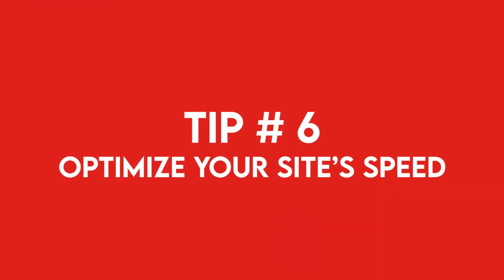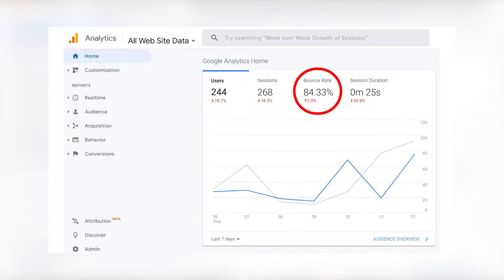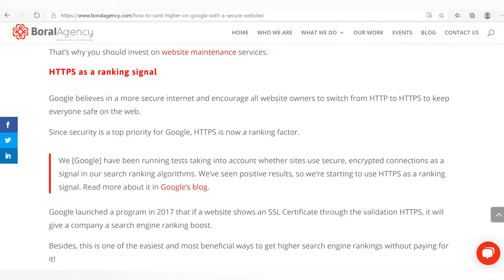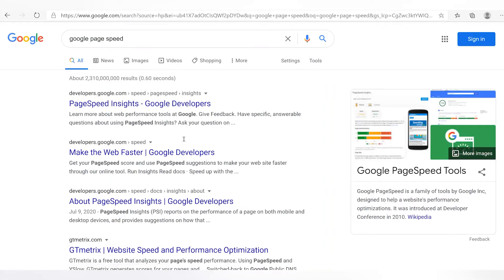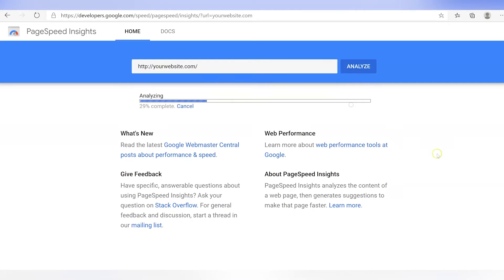Last but not least, number six: optimize your site speed. Page speed is very important. If your website is not loading fast enough and your bounce rate is through the roof — meaning people don't wait for your page to load and go back to the search — then your ranking is going to go down. You can check how fast your website is by going to Google PageSpeed Insights for free. If you have a web developer, just send them the results and they can fix everything.